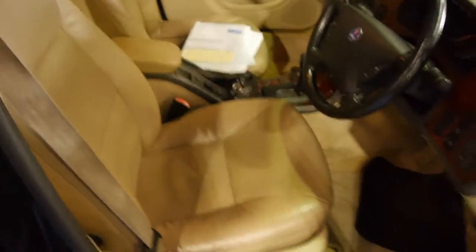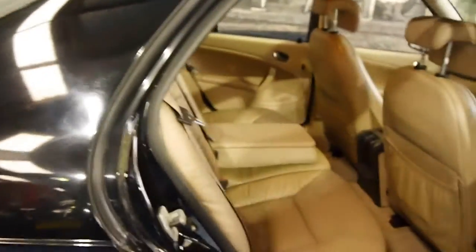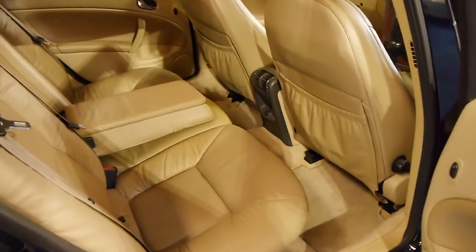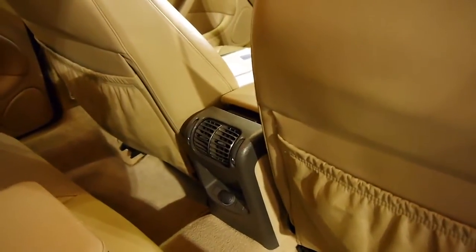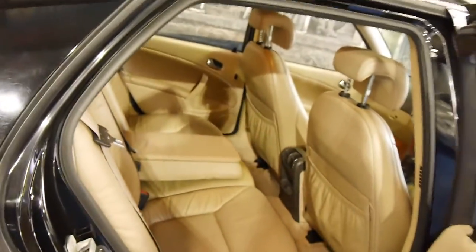We also have a nice sunroof. Again, beautiful perforated cream leather — same in the back. It is a large five-seater saloon. The rear occupants are treated to air conditioning as well. Nice armrest, power windows all round, and a very commodious boot.